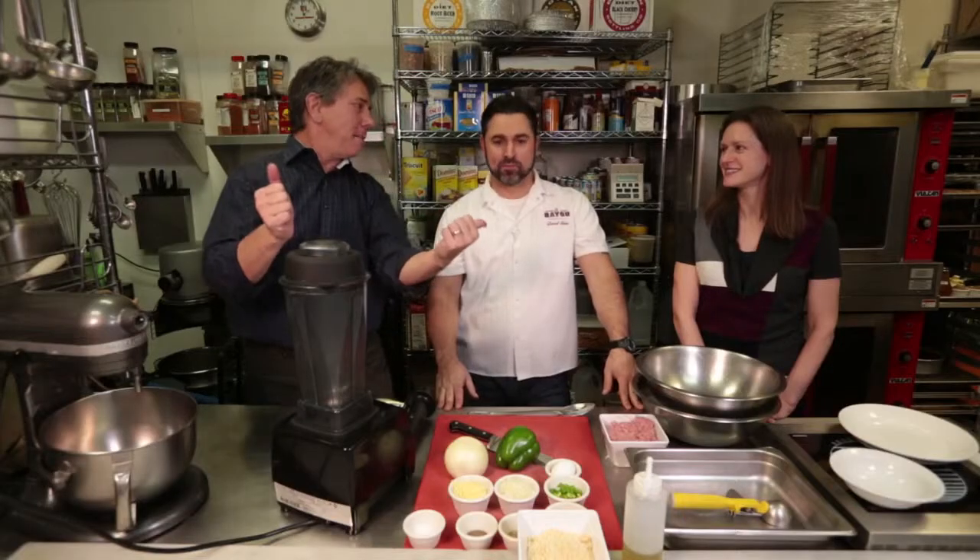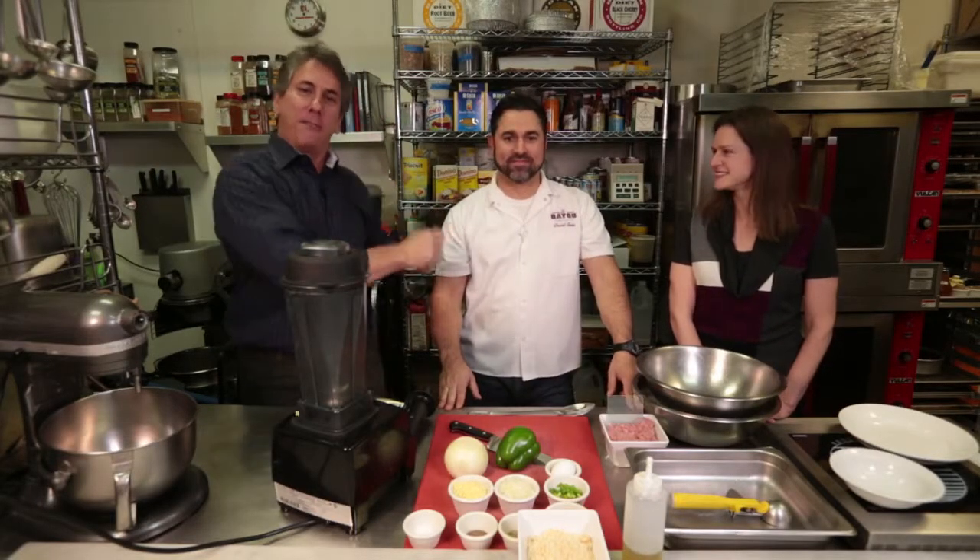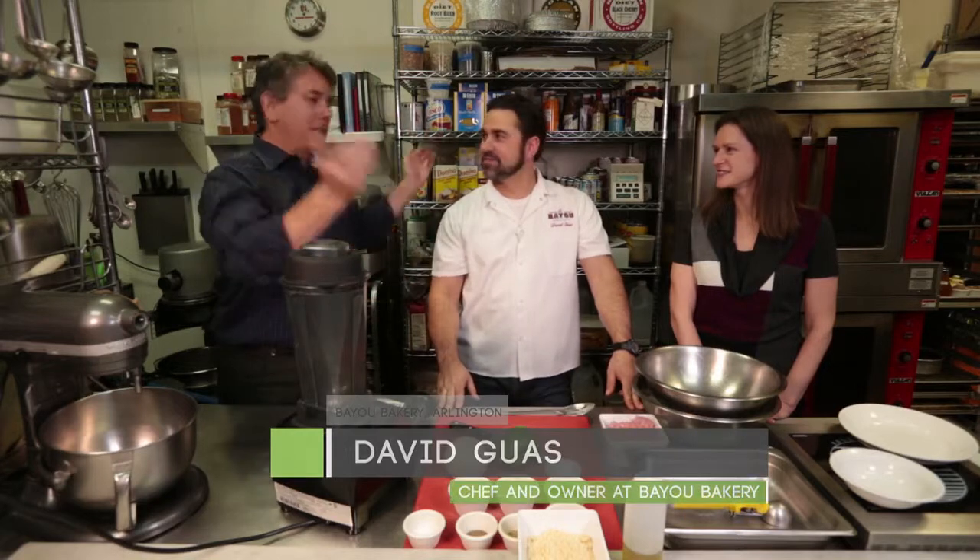We're down the bayou at Bayou Bakery, with chef and owner extraordinaire David Guas, and of course Dr. Lauren Morrow, oncologist and hematologist at George Washington Medical Faculty Associates.